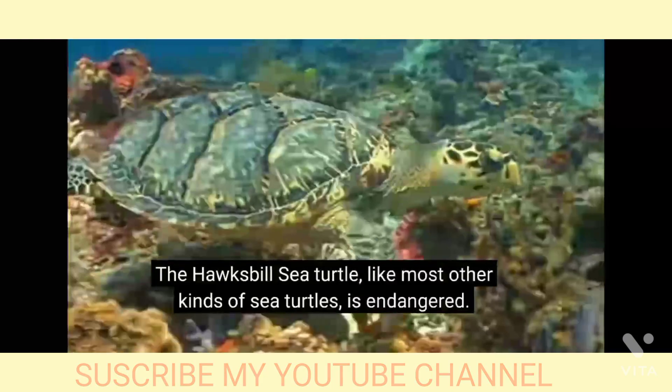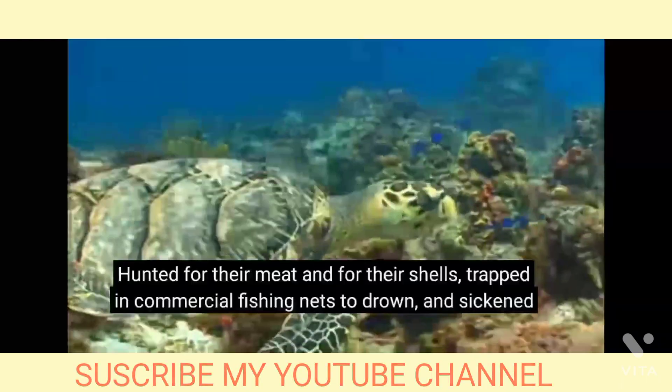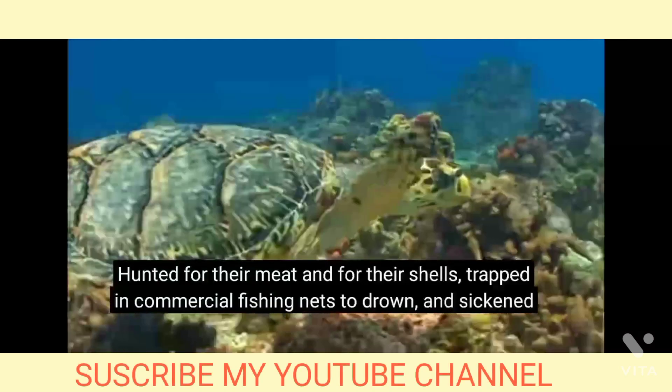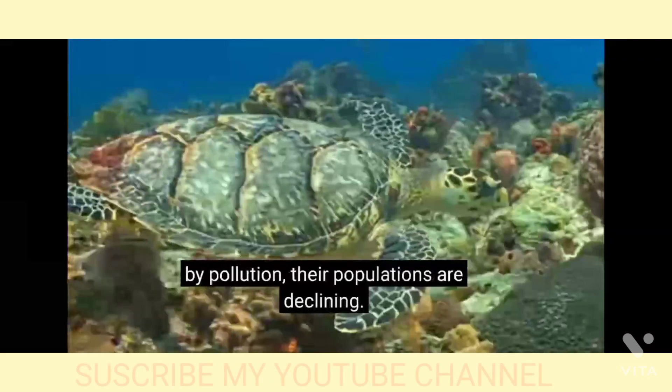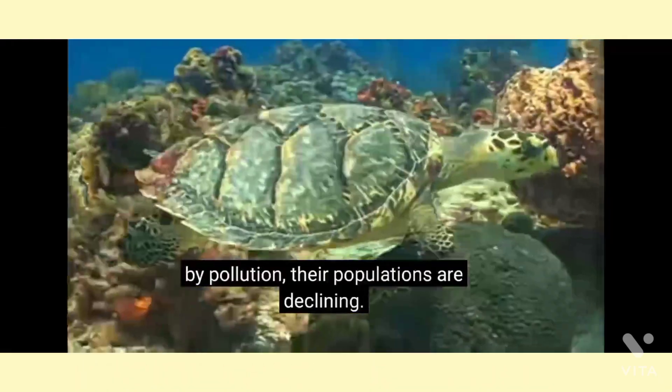Hunted for their meat and for their shells, trapped in commercial fishing nets to drown, and sickened by pollution, their populations are declining.